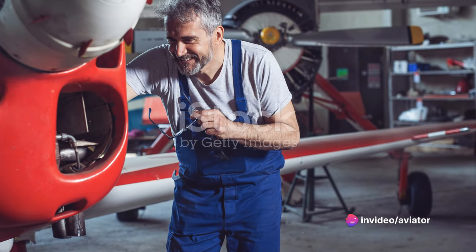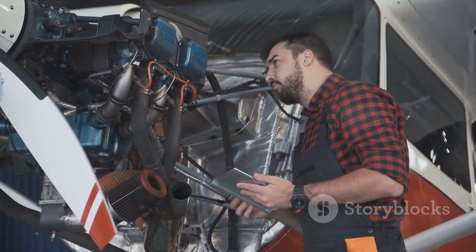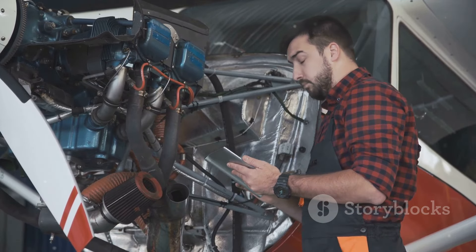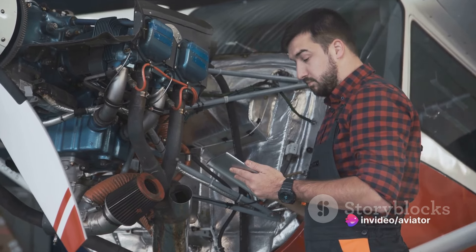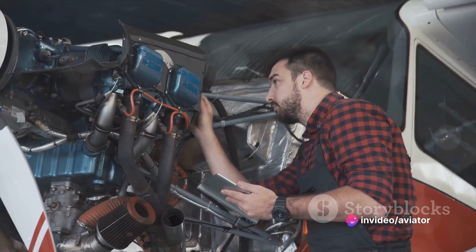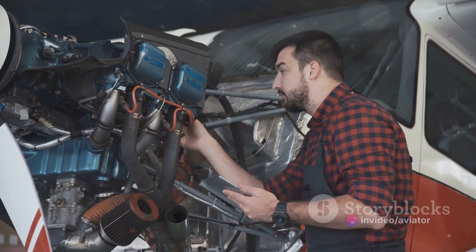Next, we have the SPAD S-7. This was the first in a series of fighter aircraft produced by the Société pour l'Aviation et ses Dérivés throughout the First World War. With a maximum speed of 119 miles per hour and a range of 225 miles, it was a formidable machine.